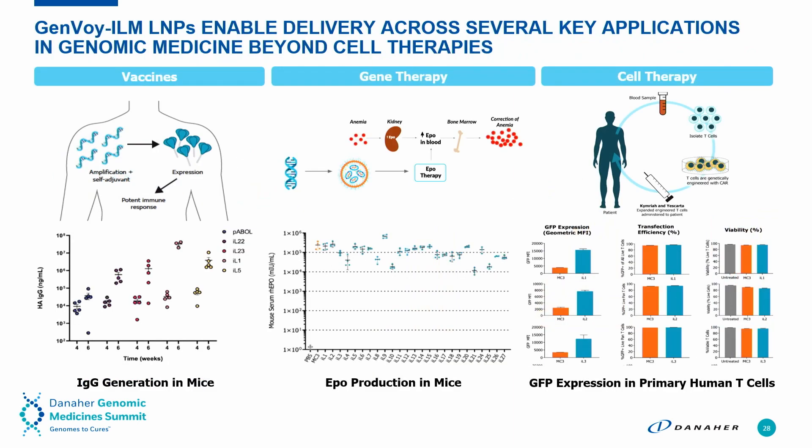We've demonstrated nanoparticle delivery in T-cells, and we also have specific formulations for vaccines — intramuscular delivery for antigen presentation — gene therapy with systemic delivery to the liver, and cell therapy. We are actively working with many groups in each of these areas.